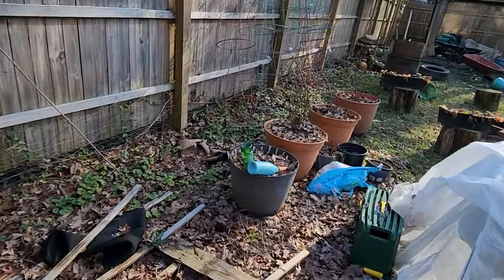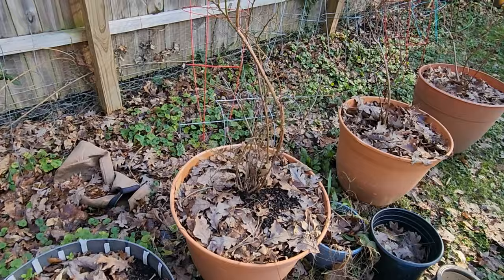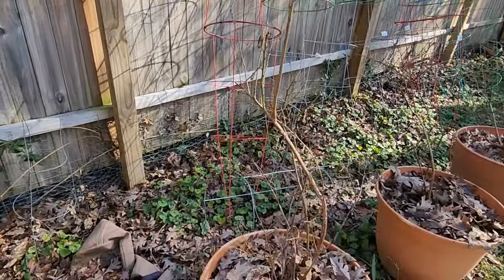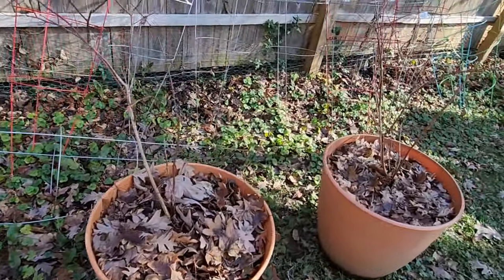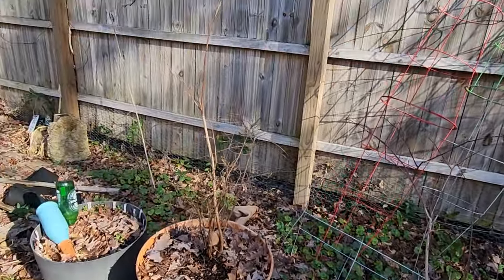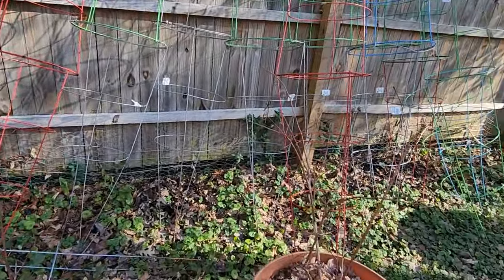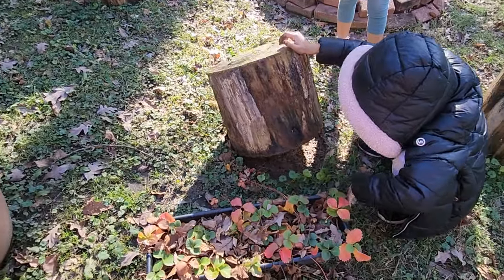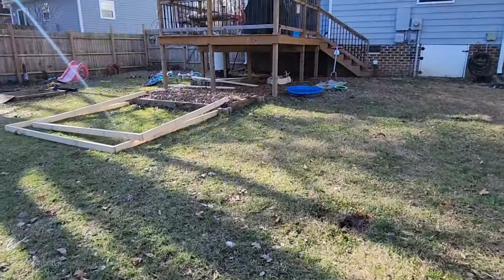I finally got my three blueberry bushes replanted into bigger pots — they were in much smaller pots before. I think when springtime comes they'll be hopefully pretty happy. They're three different varieties, but don't ask me what they are. Here are my kids looking for bugs underneath stuff.